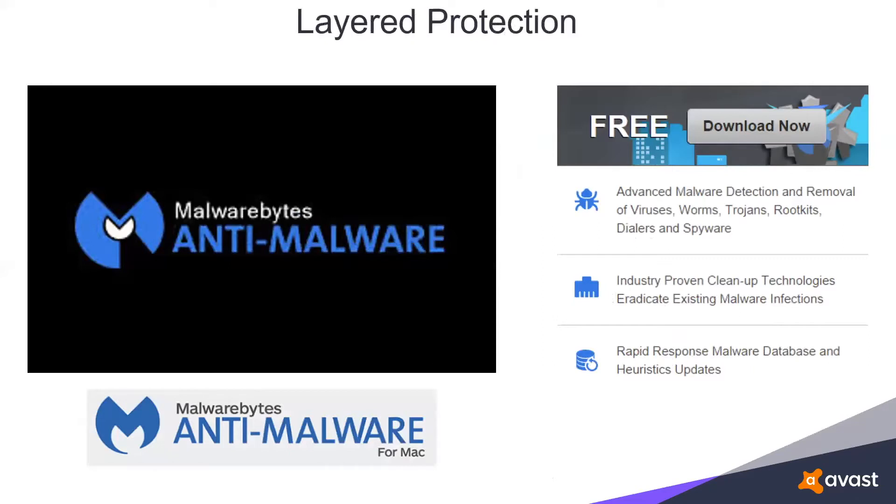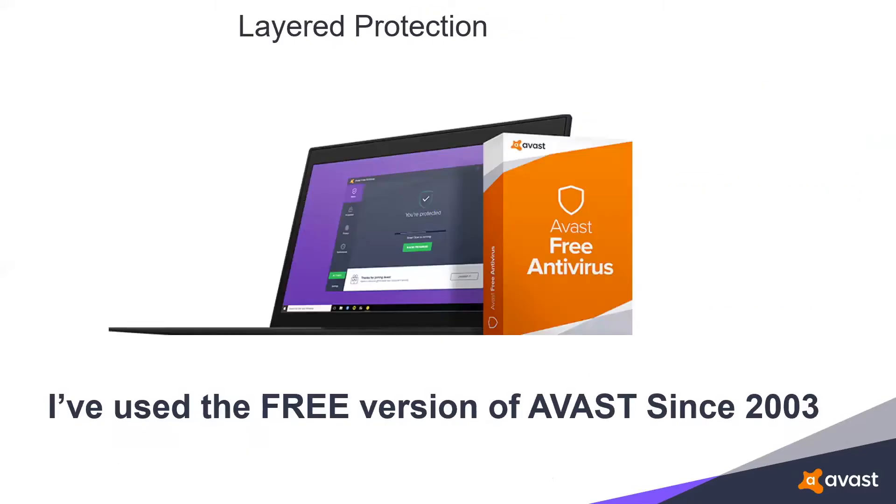Malwarebytes is an excellent companion regardless of whose antivirus program you're using — it works together with your antivirus. You can only install one resident antivirus at a time, but you can have Malwarebytes and your antivirus working together. The antivirus program I've used since 2003 is the free version of Avast. Back in 2003 I was using Norton — actually, Norton was using my system and on occasion gave me access. I did some research and stumbled on Avast. It's light on system resources and has done an excellent job of keeping my systems safe. It's available for both Windows and Mac.